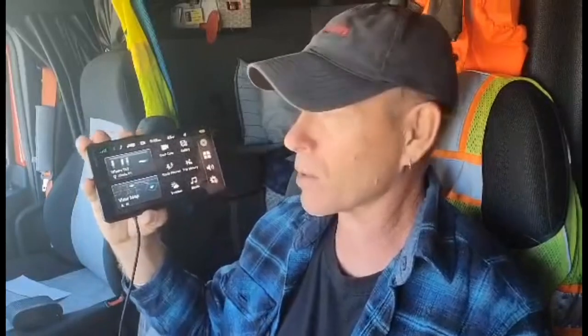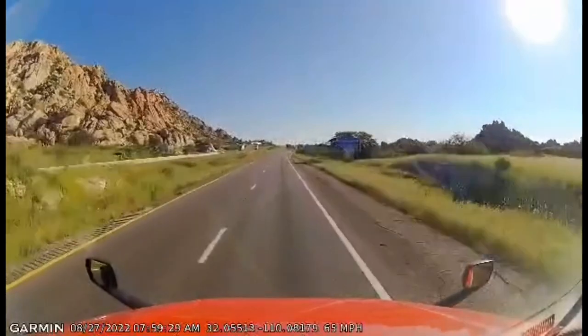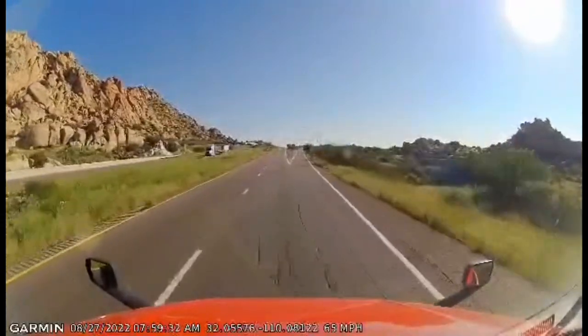This is the Garmin Dazzle Cam OTR710. In the name you hear a lot of weird things there. First of all, it's a GPS — helps you navigate, helps you plan your trip and all that sort of stuff. It has a lot of information it can show on display while you're driving. It's also got this cool little camera on the back side. You mount it up on the windshield facing forward, and as soon as you turn it on, it starts recording. It'll record all day and then overwrite the next day, so if there's anything you want to save, you can download that.